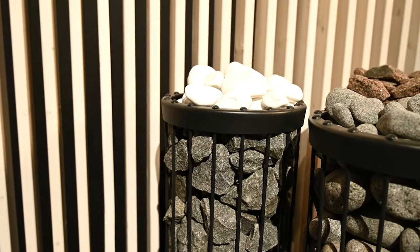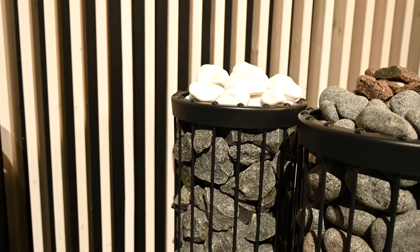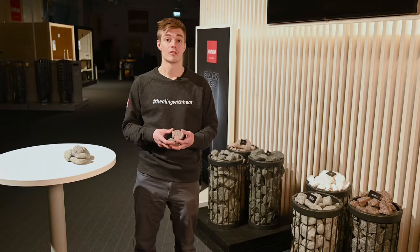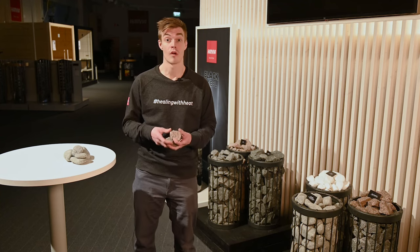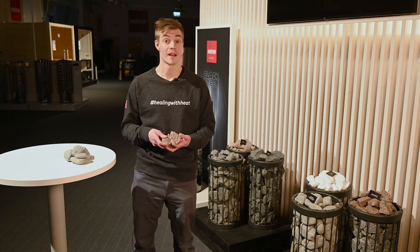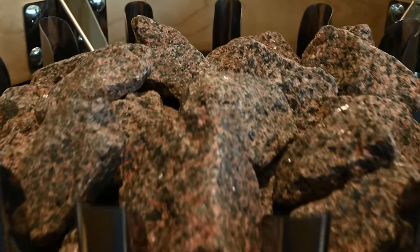Decorative stones are used for finishing the top layer of the heater. White decorative stones have soft smooth edges and a brilliant pure white color. These stones provide a great contrast when used together with dark colored heaters or under multi-colored lights. Red granite decorative stones create a warm atmosphere to complement your sauna. Speckles of red, black, and gray bring out the earthy tones of your design.